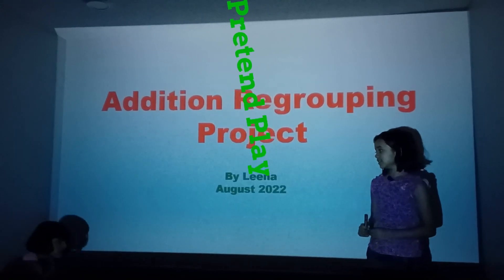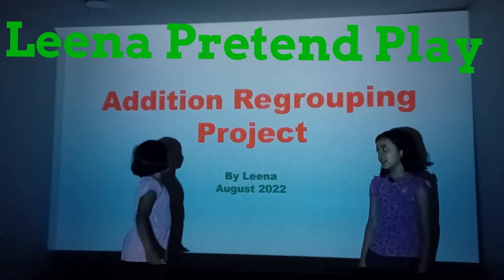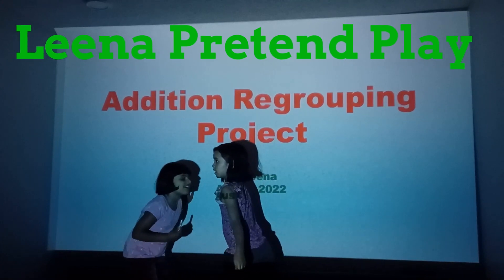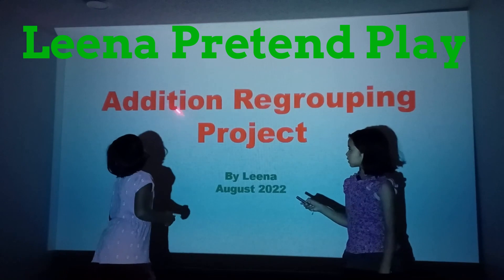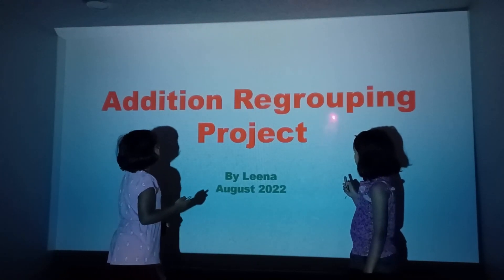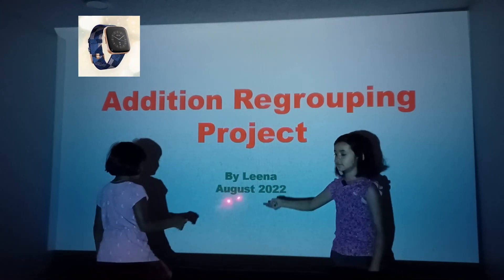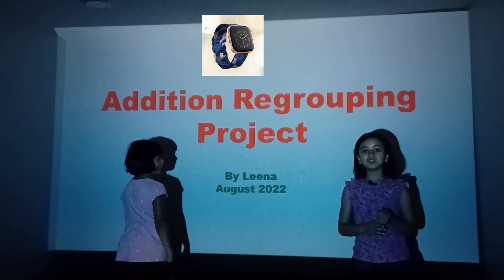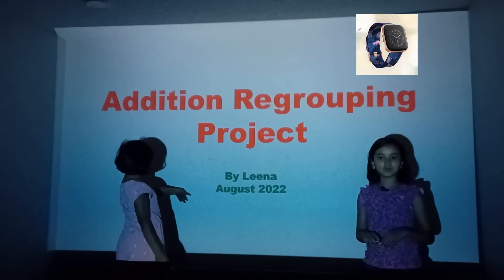Hi guys, my name is Lina. This is Angela. Say hi Angela. Hello. So what are we doing today, Angela? Addition — regrouping. And it's already August. And welcome back to Lina's pretend play. I'm also getting a new smart watch for my birthday, and it's pink.